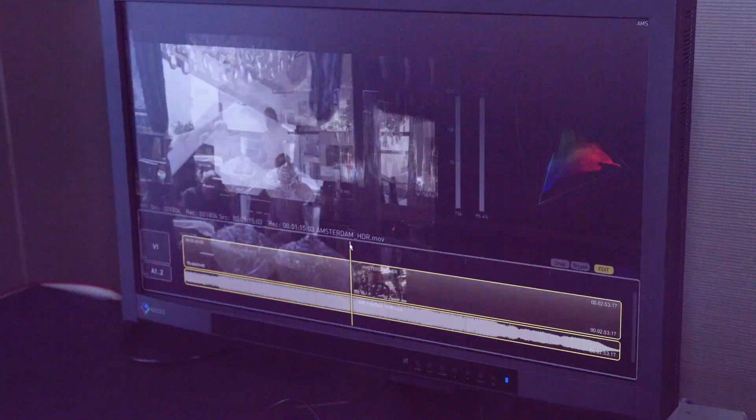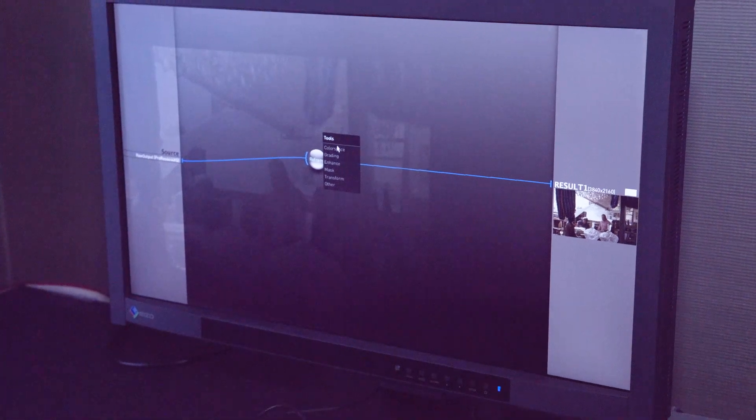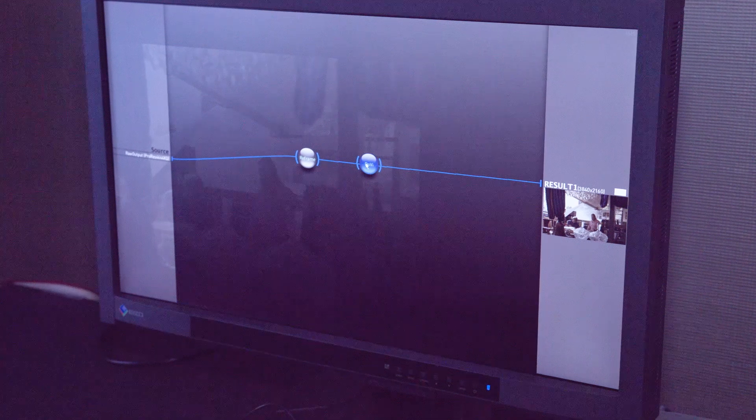Today at NAB 2017 we're very excited about our new product. We have Transcoder 2017 with a really exciting new IMF development with HDR, Dolby Vision, and also HDR 10 Plus — the new Samsung dynamic metadata.